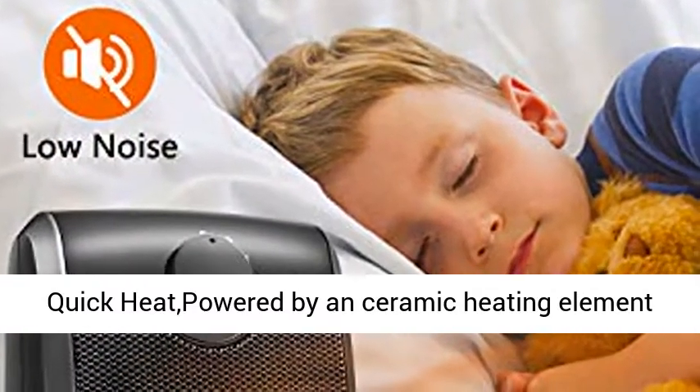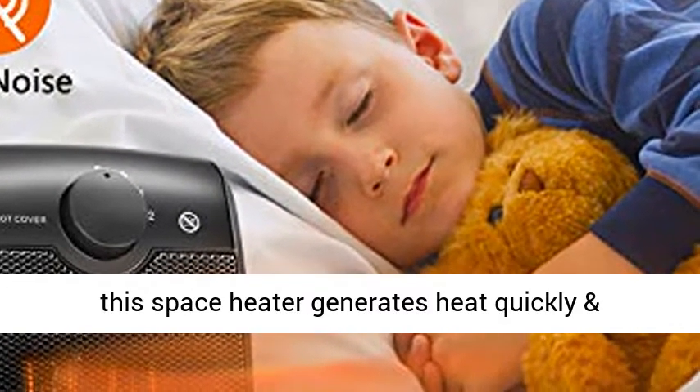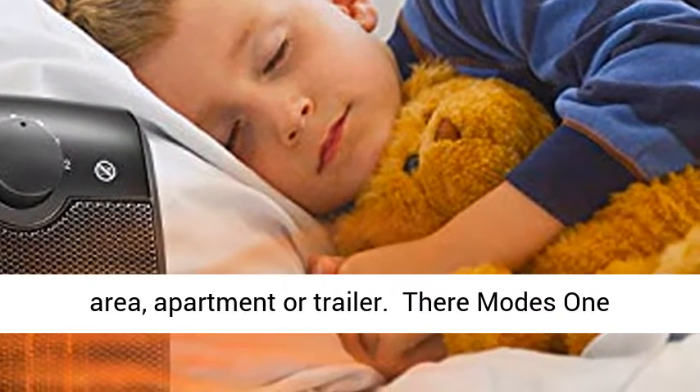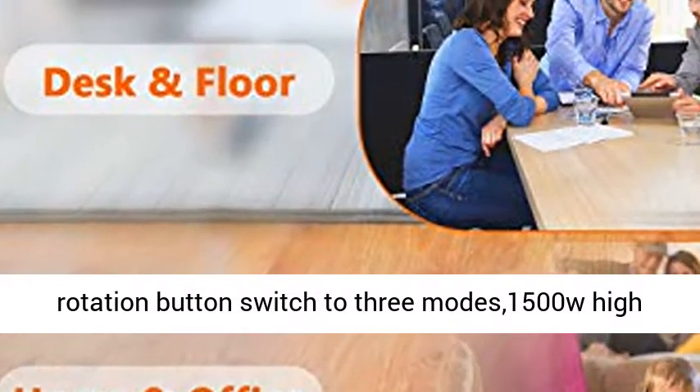Fast Warm Up: Powered by a ceramic heating element with high 1500W and low 750W heat settings, this space heater generates heat quickly and eliminates cold spots in your car, garage space area, or apartment.